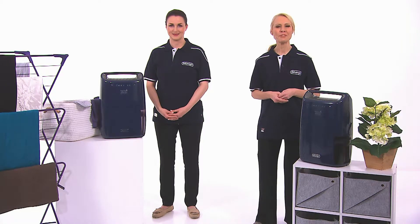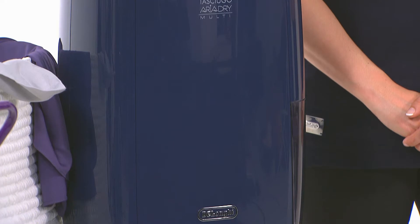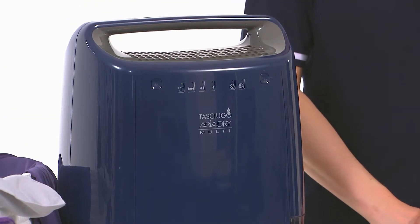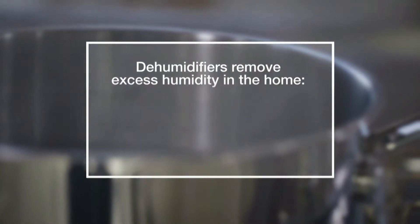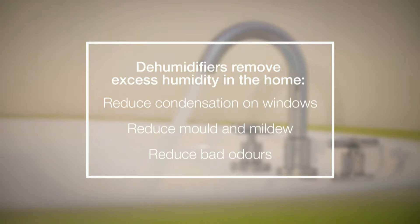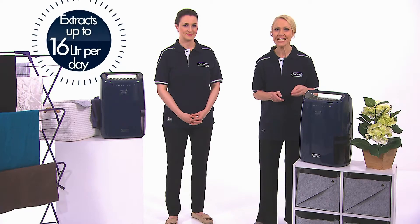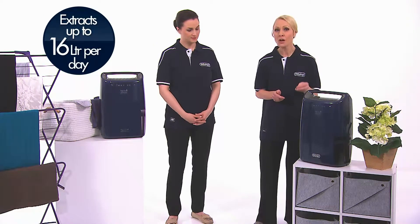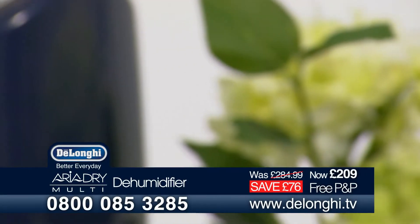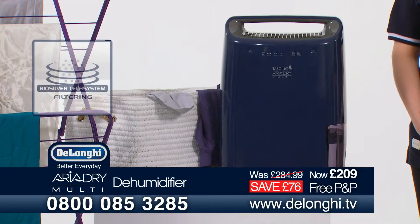Welcome to DeLonghi Presents. I'm Karen Wichels and this is Nicola Kelleher. DeLonghi are known for their dedication to quality home appliances and the Aria-Dry multifunction dehumidifier really is a masterpiece of functional design. How many of you at home suffer from issues with damp or condensation? It's a problem in the UK and at best can cause problems with our homes, at worst can cause problems with our health. The Aria-Dry Multi is a dehumidifier with a difference — it has the potential to collect up to 16 litres of moisture from your home per day.